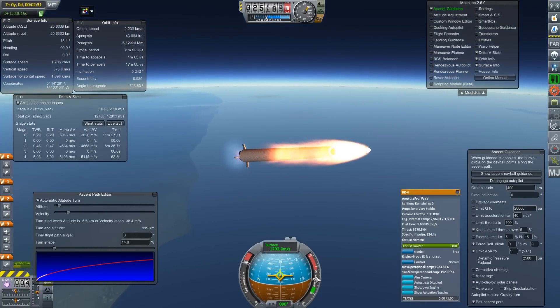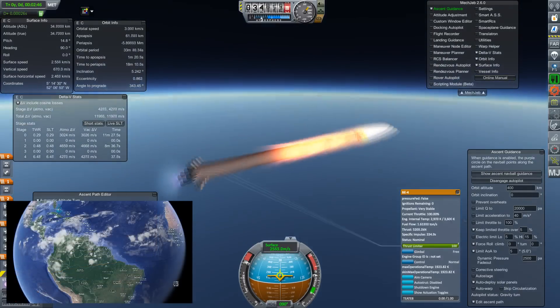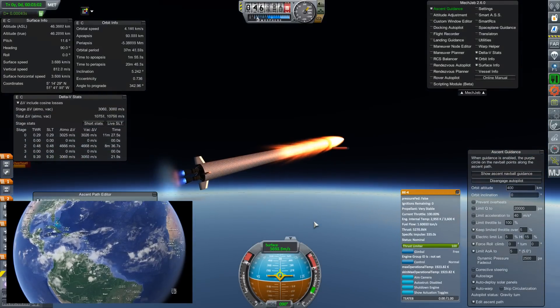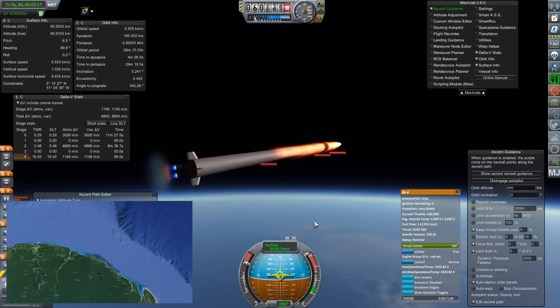Now for this first part of the experiment, we are launching from the Kourou launch facility in French Guiana. This is where Ariane launches from, and if you've ever watched the launch broadcasts, they'll usually comment on the location that they're launching from.